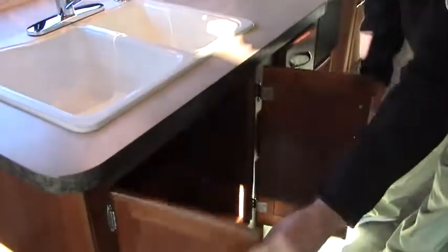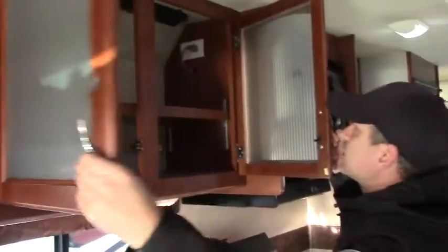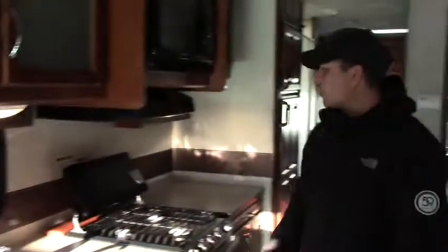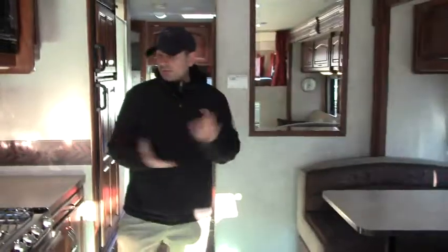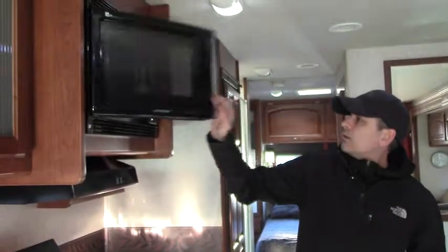Moving into the inside, we've got tons of storage. Little dividers for our silverware and then full extension drawers. We have a double sink, tons of counter space. This does have the power awning — here's the remote control for that. It's a WeatherPro so it will come in and out if the weather gets too extreme. We've got our microwave up top, our hood, our three-burner, and of course we have an oven down below.